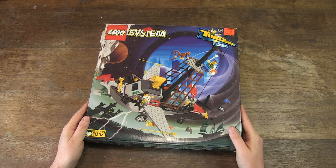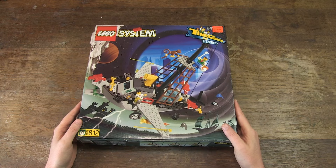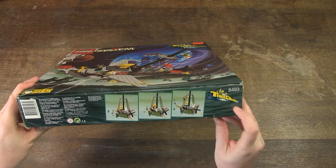Hello, Henry from Belgium here. Today, a video about Lego set 6493, Flying Time Vessel from 1996.